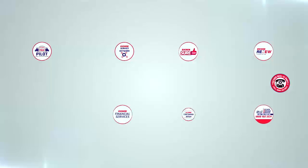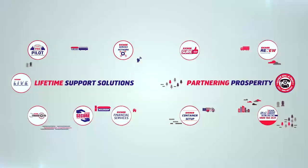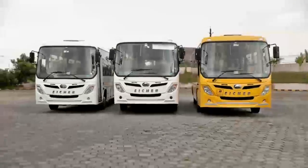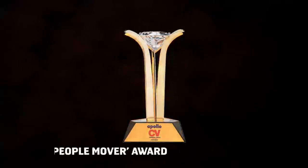All this backed by Aisha's brand commitment and a vast aftermarket network uplifts passenger safety and owner comfort to the next level. The Skyline Pro Series has also won twice the prestigious ICV People Mover Award conferred by Apollo CV Magazine.